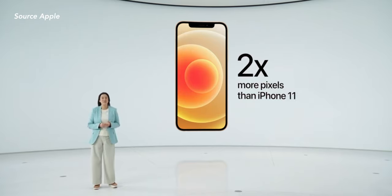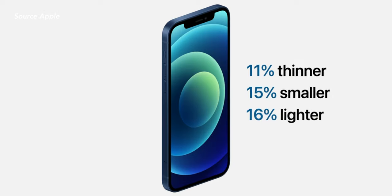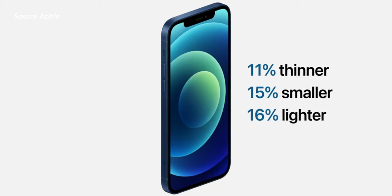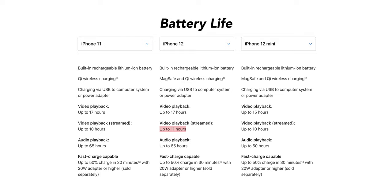Last year Apple reserved this display technology for the 11 Pro lineups only — always the exclusive one, Apple. Aside from this, the iPhone 12 is thinner, smaller, and lighter than the iPhone 11s. The 12 also has a slightly better battery life than the 11, but the cameras on the 12 are the ones that really stand out.